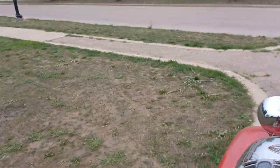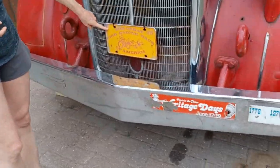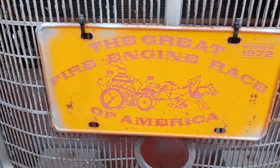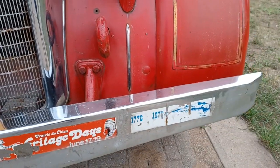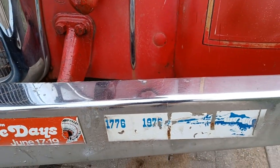Dirty mirror. Here it is — fire engine race, 1972. Winner! It won the great fire engine race in 1972. Here's 1776 to 1976 — look at that pull. That's to pull it out of the ditch, or help pull something out of the way when they're trying to get to the fire. If something collapsed, they could push it out of the way.